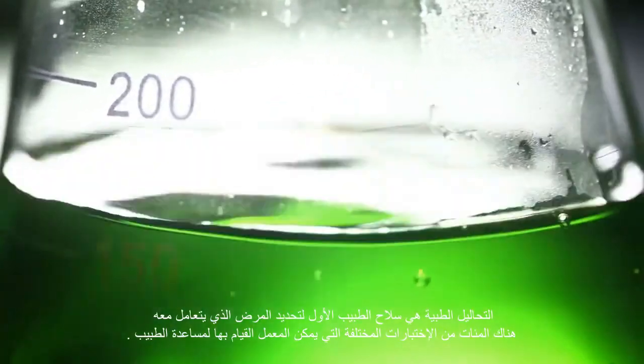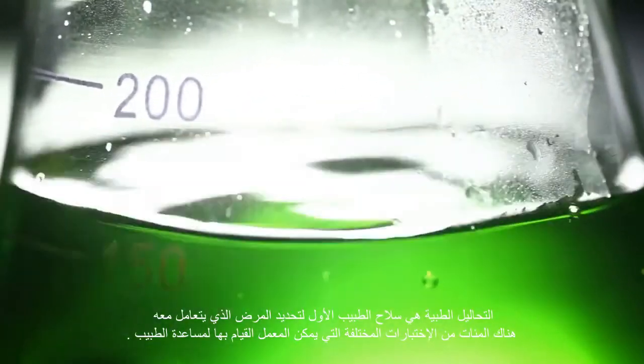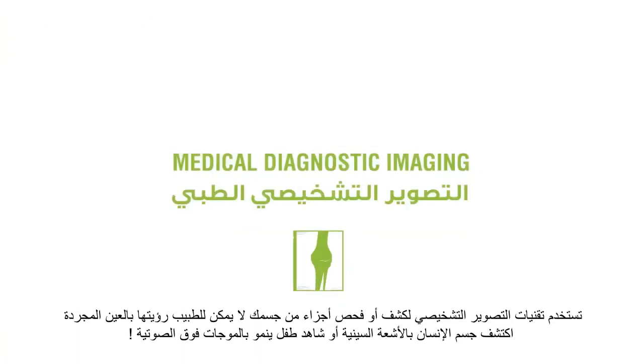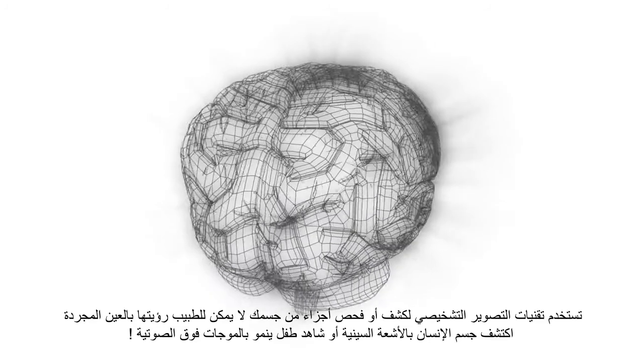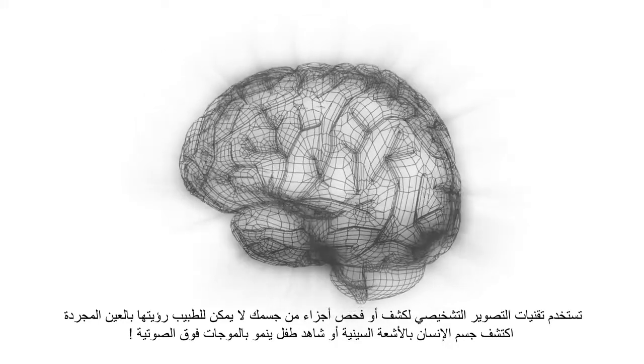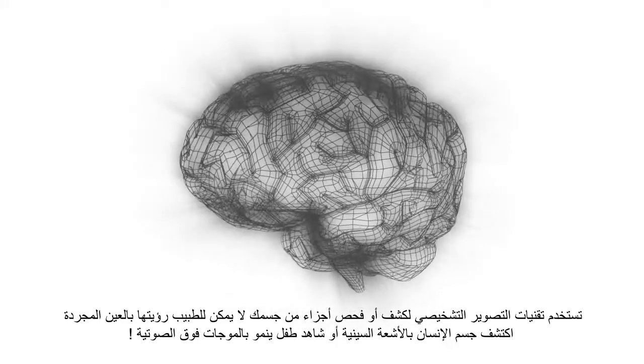Medical tests are a doctor's first weapon of choice to determine what exactly he's dealing with. There are hundreds of different tests that a lab can do to help a doctor. Diagnostic imaging techniques are used to reveal or examine parts of your body that a doctor cannot normally see. Dive into the human body with an x-ray or watch a baby grow in an ultrasound.